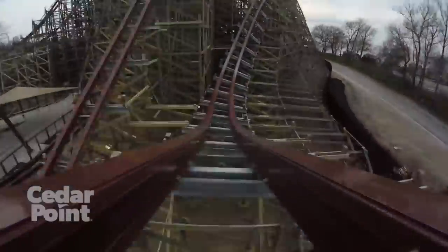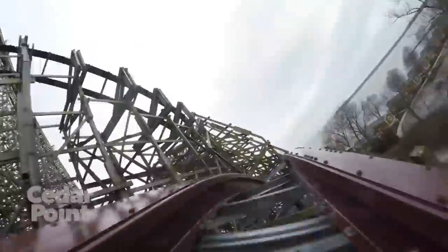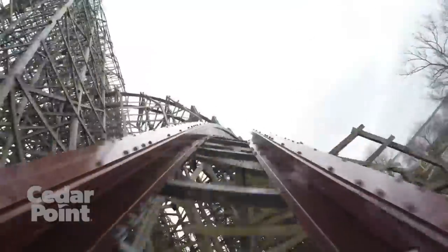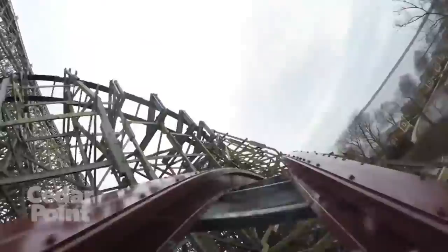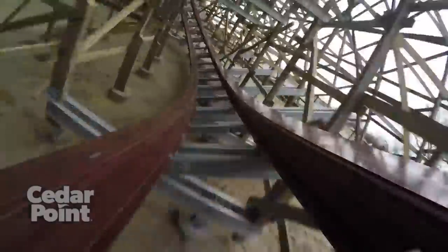Then comes one of my favorite parts of Steel Vengeance — a twisted airtime hill where you will get insane ejector as you are banked outward, followed by a pretty big plunge into the massive wooden structure, providing a really spectacular head chopper effect with the supports.